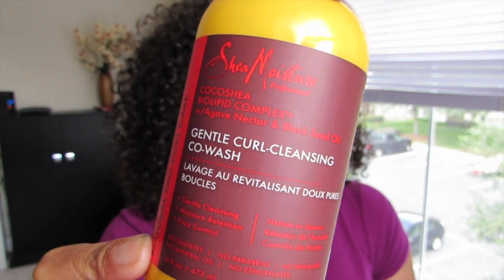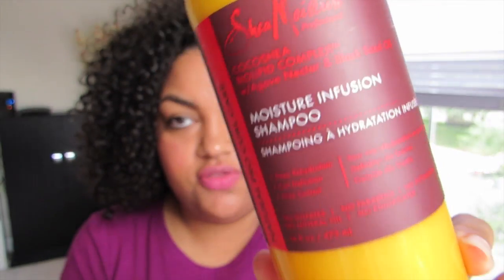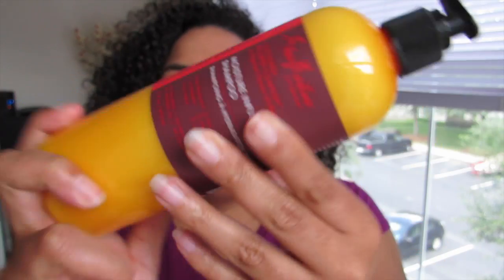I'm sure most of you know the new Shea Moisture Professional line. I got the Gentle Curl Cleansing Co-Wash and the Moisture Infusion Shampoo - both are 16-ounce bottles and they come with pumps. Originally I had their Clear Start shampoo, which is a clarifying shampoo, but when I found out it was a different shampoo in the line I went back to Sally's and swapped it. This is their Natural Pro Curl Care line - the red label. They also have a blue label with keratin for heat protection and a yellow label for color care.